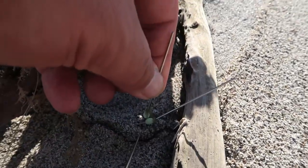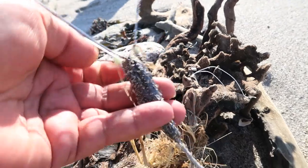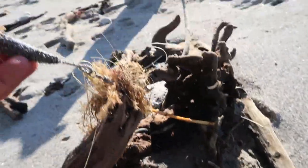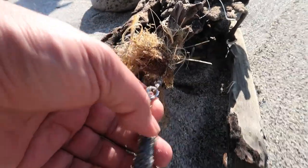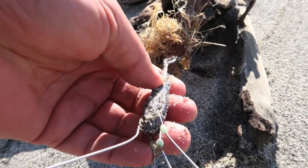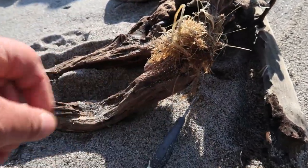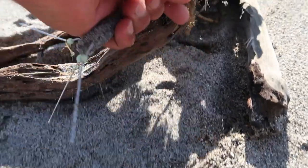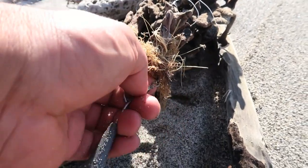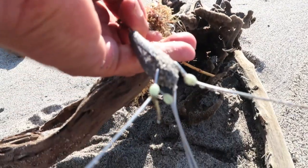Look at this — sticking out of the sand is a sand sinker. There you go. Heaps of footprints around and people don't really look that well. And there you go — a four-ounce sand sinker. Another one to add to my collection.